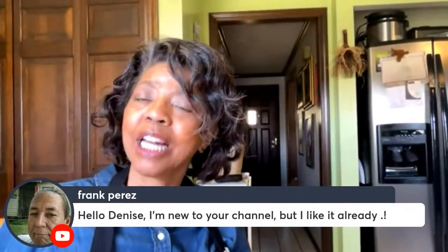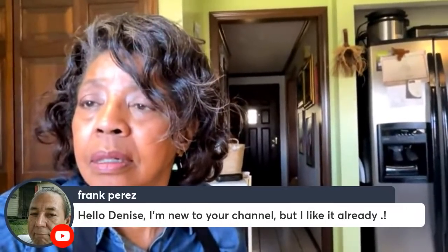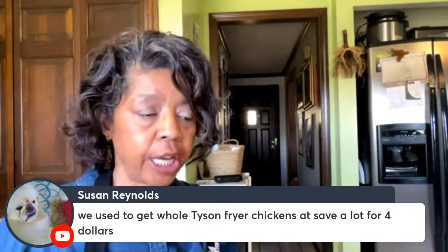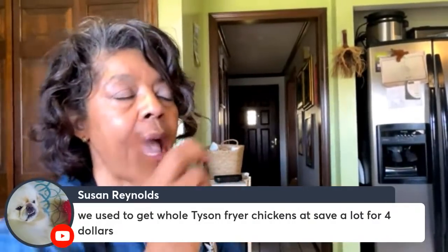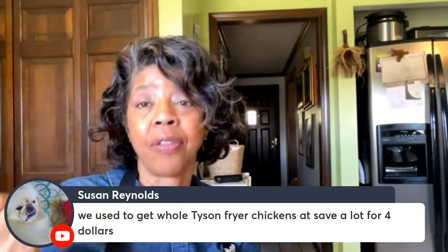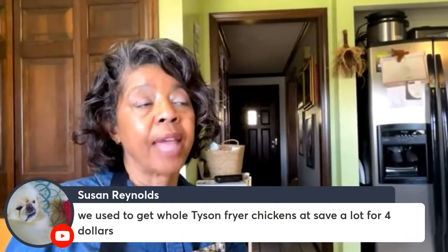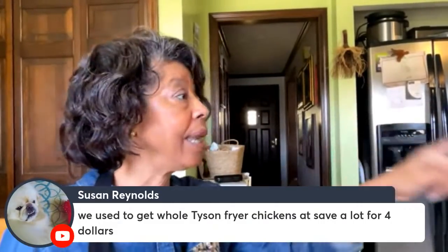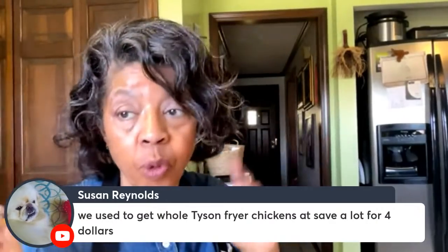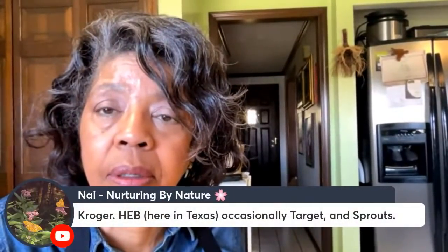Welcome to Frank Perez — new to the TNT community! Susan said whole fryers at Save-A-Lot were four dollars, but trust me, these chickens were about eight dollars each — they were big birds. The good thing is a half a chicken fed me, my husband, and Mickey Blue Sky, plus we had leftovers for lunch the next day. A whole chicken goes a long way. When I was a kid my mom cooked one chicken for six kids and two adults.